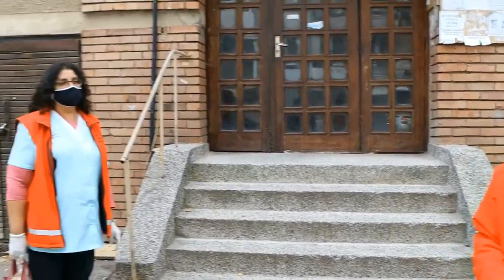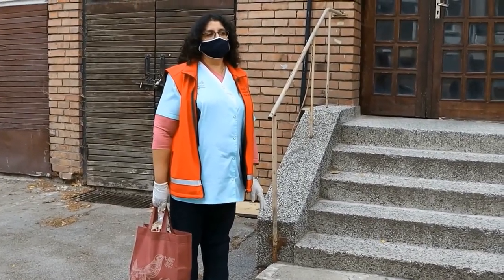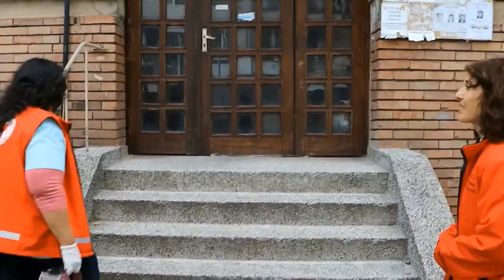All of them have successfully completed a training course covering the specificities of work in a home environment. Now let's go to see one of our beneficiaries and see our activities in action. This is one of our home helpers — she has done some shopping for our beneficiary. Let's go to deliver it.